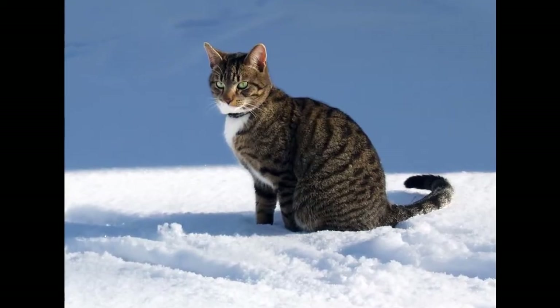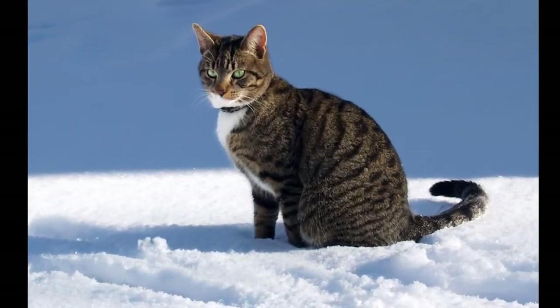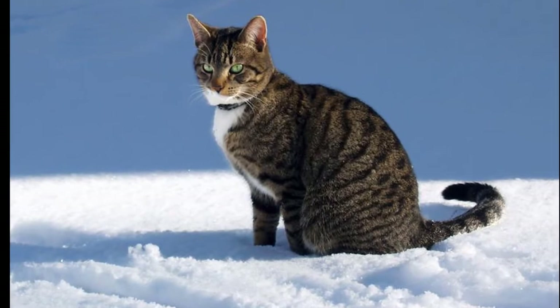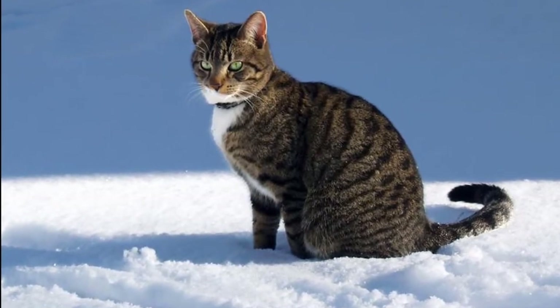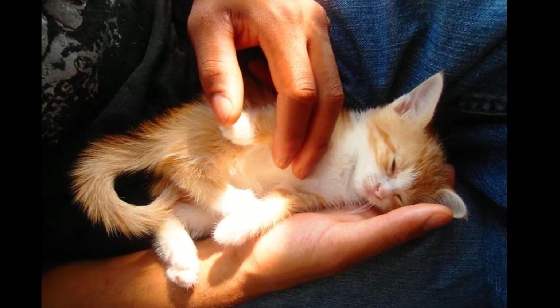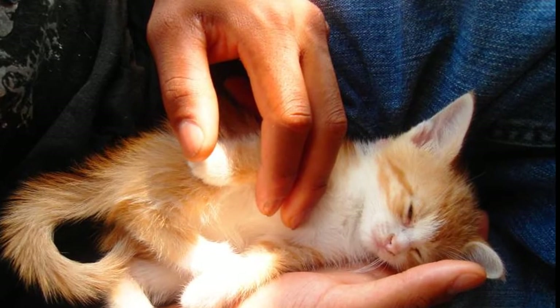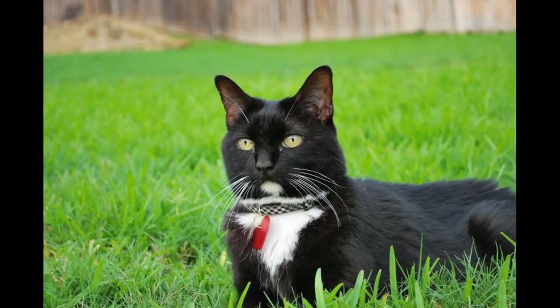Watch the animals' body language. When a dog and cat are meeting for the first time, their body language can indicate how well they'll get along. Your cat will show anger or fear by laying its ears flat back against its head and swishing its tail or puffing up its fur. If your cat exhibits this behavior, remove the dog from the room.